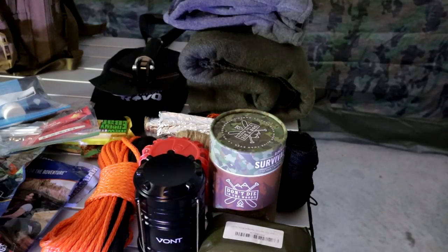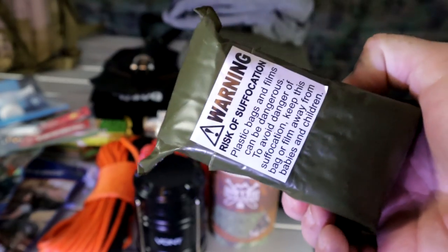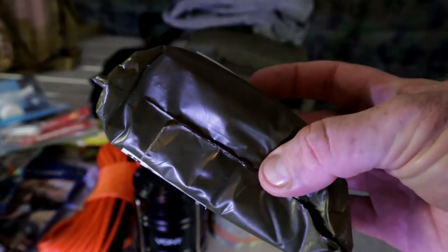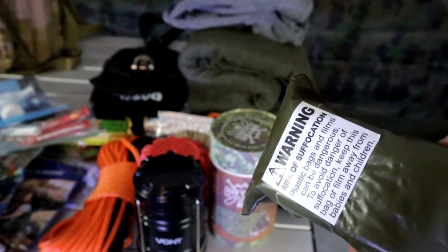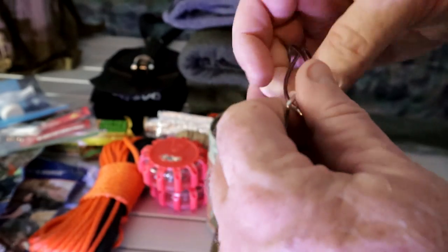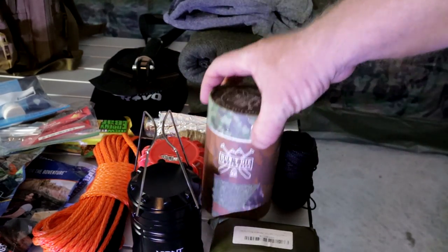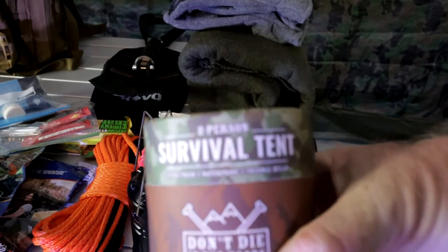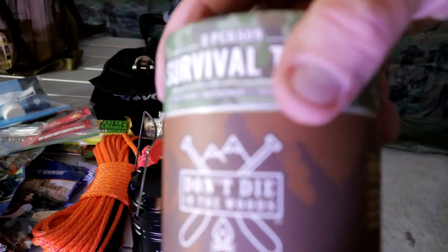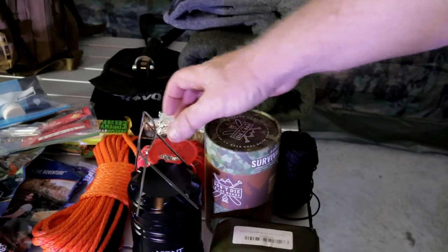The last compartment is probably one of the most important. First, a military-issue rain poncho — this thing is huge, so if you have your backpack on you can throw it over and it'll cover everything to stay dry. They're very cheap. Next, a battery-operated power light with hooks so you can hang it up and have light around your whole area without burning up your flashlight. Also a survival tent — a two-person tent that stays right in a small tube.